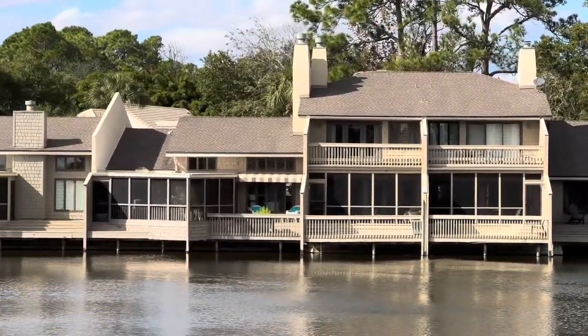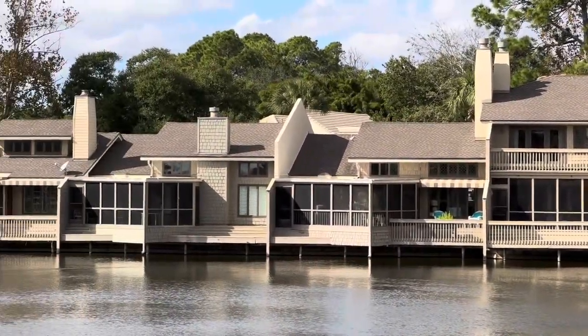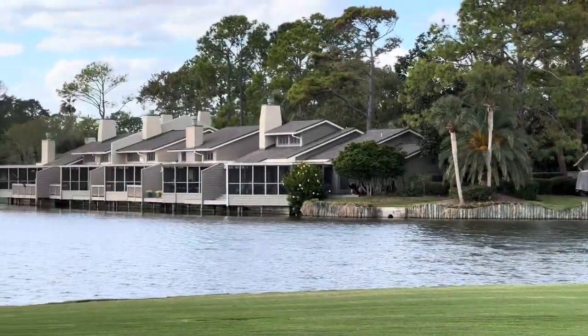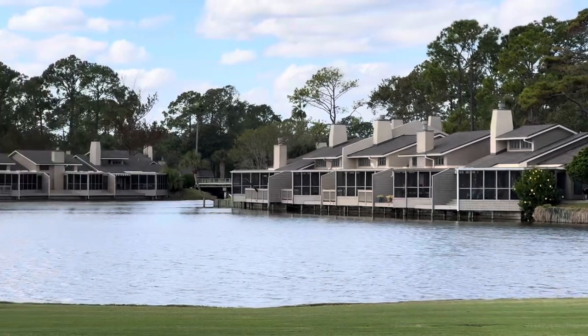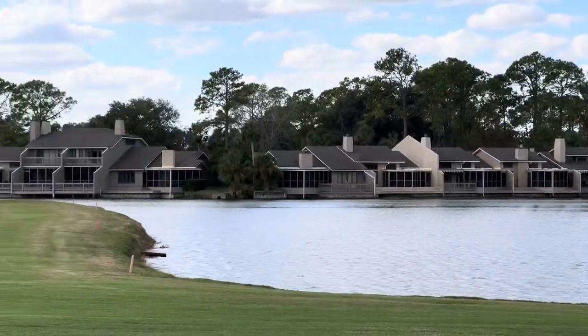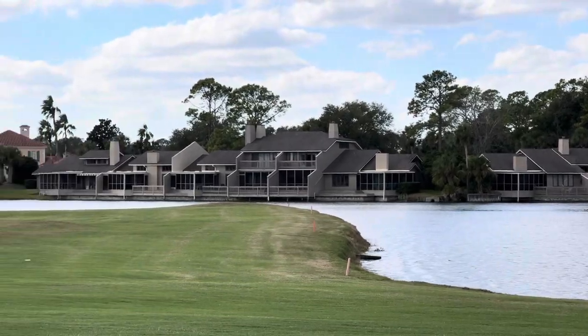There's a two-story unit there and then a one-story on the side of it. They look out over the water and onto the golf course, so the views are spectacular. I really like Fisherman's Cove. That's Fisherman's Cove in Sawgrass Country Club. If you want to know when units are coming available in this complex, let me know — give me a call and I'll put you on the list so you'll get the first notification when they come available. Thanks.